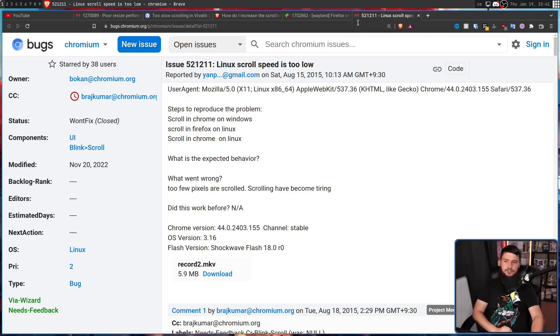The oldest bug report I could find was from 2015: 'Linux scroll speed is too low.' Steps to reproduce: scroll in Chrome on Windows, scroll in Firefox on Linux, scroll in Chrome on Linux. The expected behavior field was left blank. 'Too few pixels are scrolled. Scrolling has become tiring.' This was in Chrome version 44.